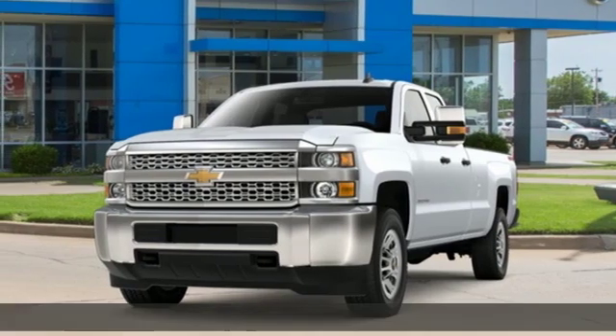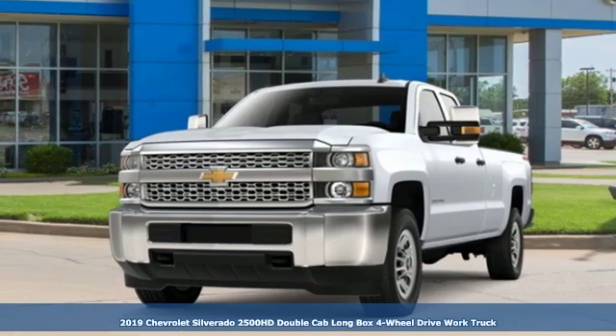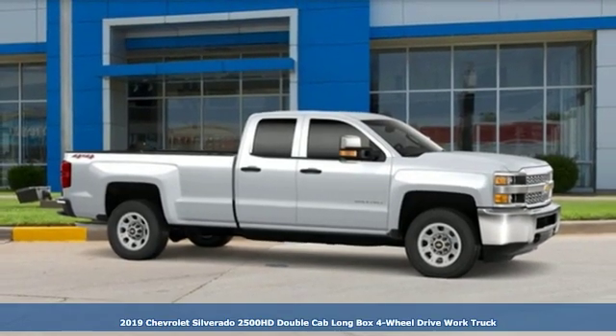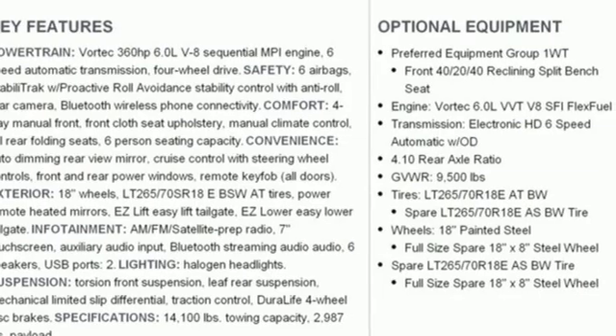Here's a new 2019 Chevrolet Silverado 2500 HD — standout looks, standout capabilities, so you can stand out on the job site.